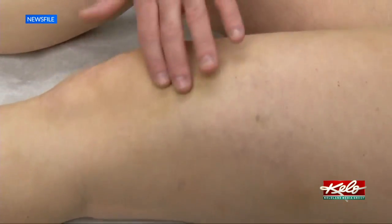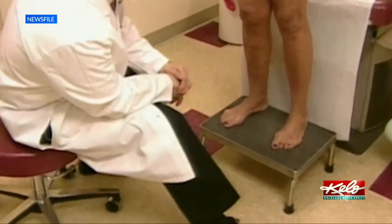Dr. Benjamin Jorgensen says those symptoms, along with swelling and itching in the legs, can all occur when someone is dealing with varicose veins.